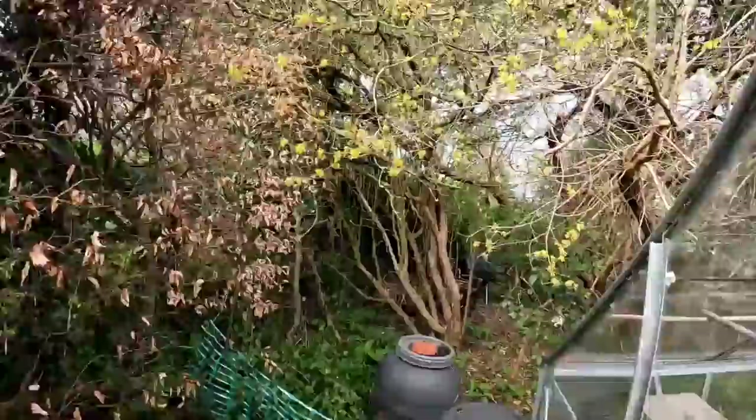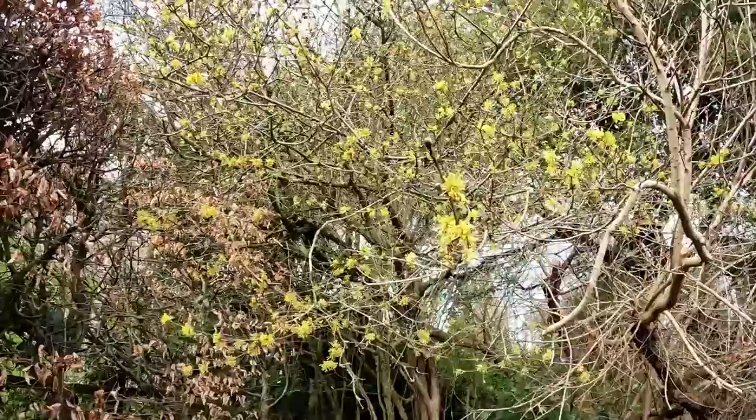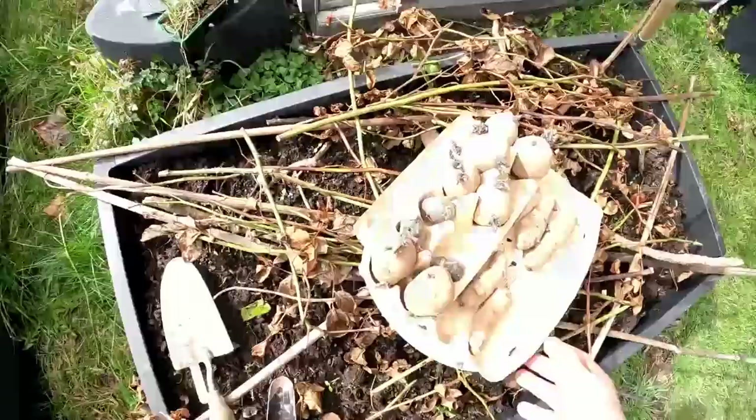One other thing to show you here, behind the greenhouse — this is Cornus mas, Cornelian cherry, which is a tree with edible fruits. Looking forward to trying those — I've always wanted to try Cornelian cherries. Looks like I'm going to get a chance to, if the birds don't get there first.